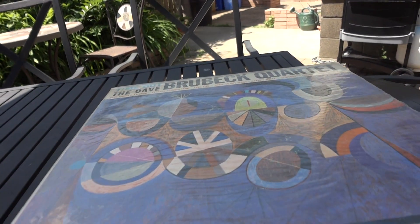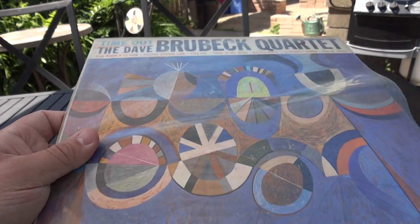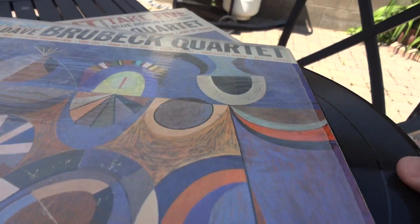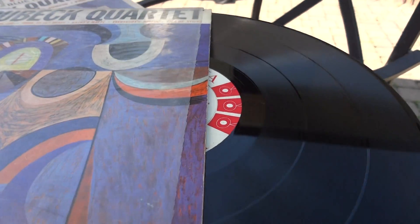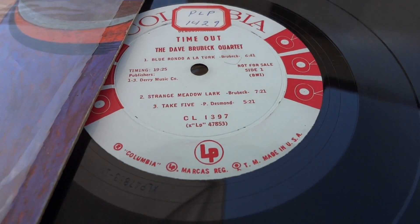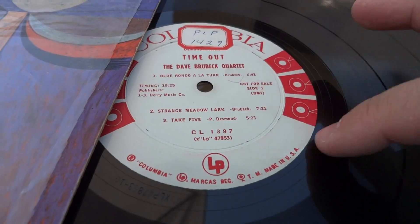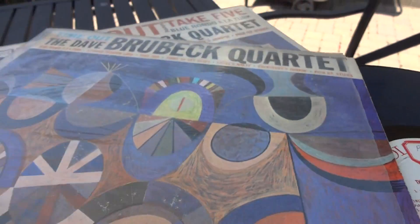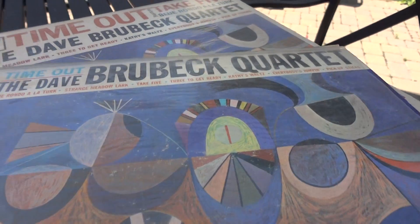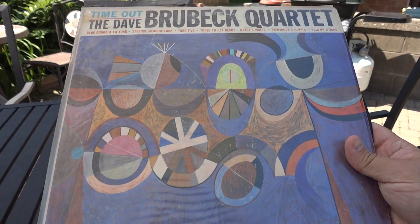One of the highlights — I discovered this later — is this here: it's Dave Brubeck Quartet 'Time Out.' What's interesting about this, and apologies for the construction in the background, is this is a mono edition release. It's a promo edition, not for sale. This white label with the 6i is actually quite rare. The vinyl itself is in pristine condition — as pristine as could be.